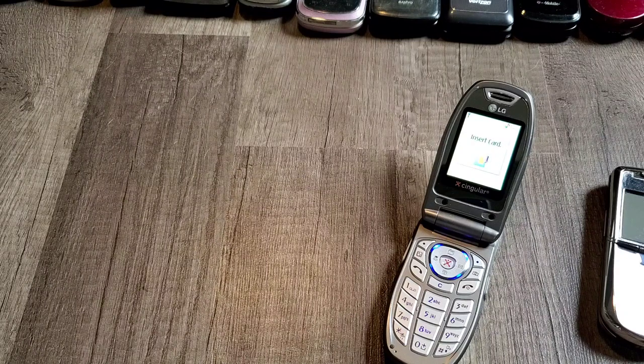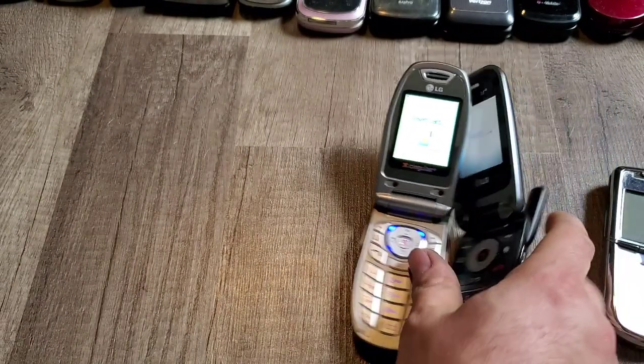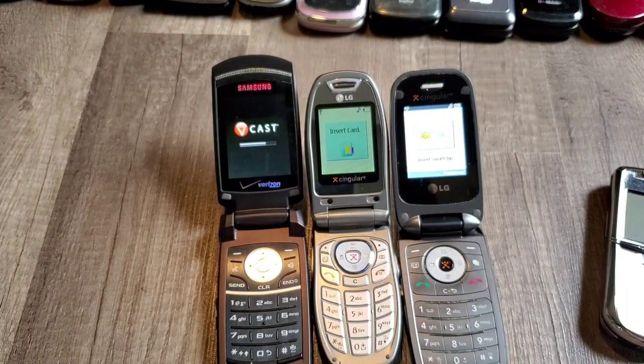Someone wanted me to turn them all on so that's why I'm turning them on now. LG CU400 — I'll just tell the models because it takes so long, but people like that so that's what we shall do. That one turns on. We've got two Samsung Renowns — one has a battery.